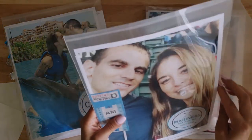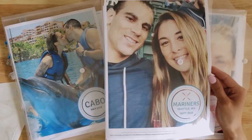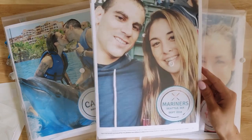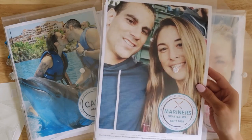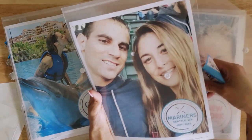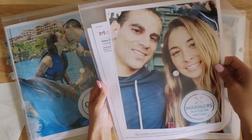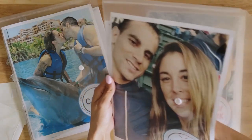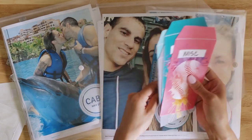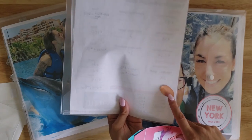It doesn't matter how big or small the trip is, I do this for all vacations and all trips. For example, this was a four-day trip to a Mariners game — it was me and my boyfriend's very first time seeing a Mariners game. I kept our little bus passes, our itinerary, our game tickets from the email they sent me, as well as the cash envelopes I used for this vacation. And there's my flattened penny from that trip as well.